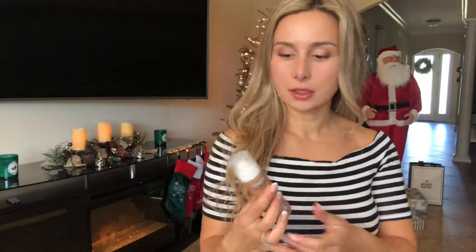For your legs, if you have white skin, you want to use this leg airbrush. You just spray it on your legs and your legs look more tan and shiny.